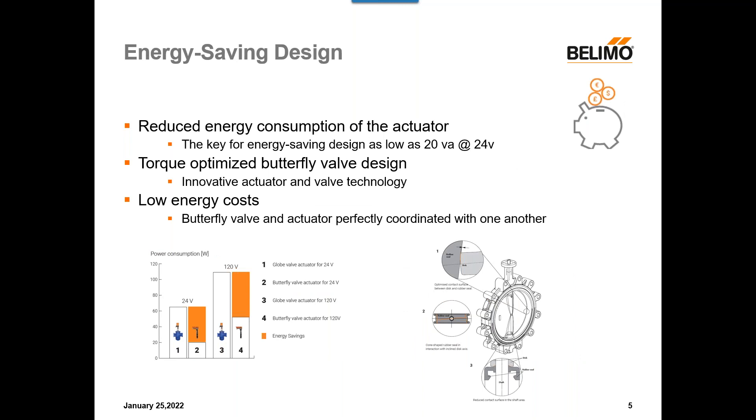Next, we have energy saving design. We have reduced energy consumption of the actuator, designed to be as low as 20 VA at 24 volts. Looking at the chart on the bottom left comparing our advanced butterfly valve to a traditional globe valve, you'll see that at both 24 volts and 120 volts, there are substantial savings with the butterfly valve over the globe valve. Because the advanced butterfly valve and the actuator series were designed together, the torque has been optimized. As the valve begins to age and the amount of torque goes up, the actuator can sense the torque required to close off adequately, so throughout the life of your valve you'll always get tight close-off, leading to low energy costs.